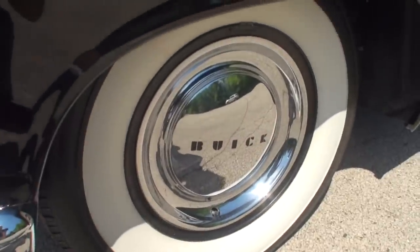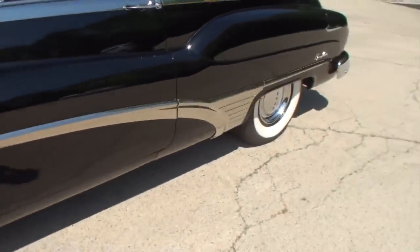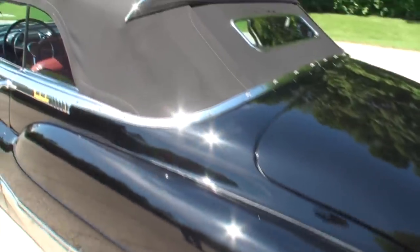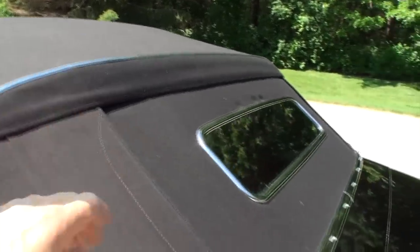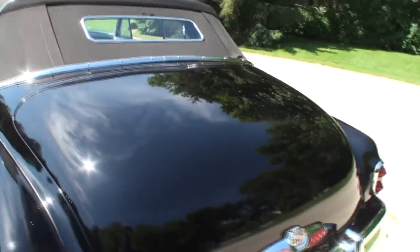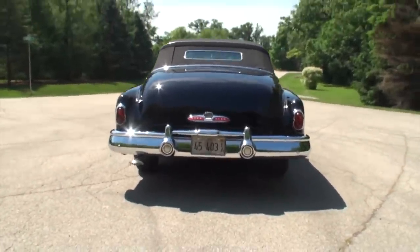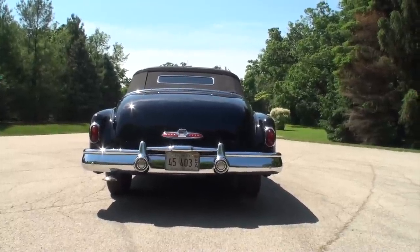The Buick hubcaps, this chrome piece, this chrome spear that juts out from there and comes the length of the car. Wow. Notice on the top this flap right here with a chrome piece - the little classy window. So if you were in the back, you felt like a movie star. And this baby has back. That is wide.